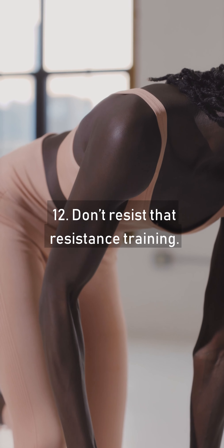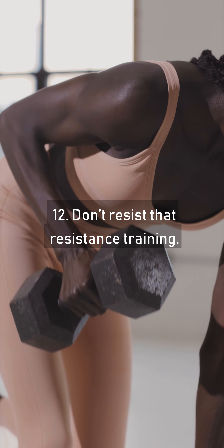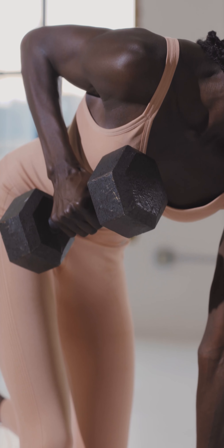Tip 11: Get Moving. Tip 12: Don't Resist That Resistance Training. Tip 13: Drink Enough Water. Tip 14: Get Enough Sleep.